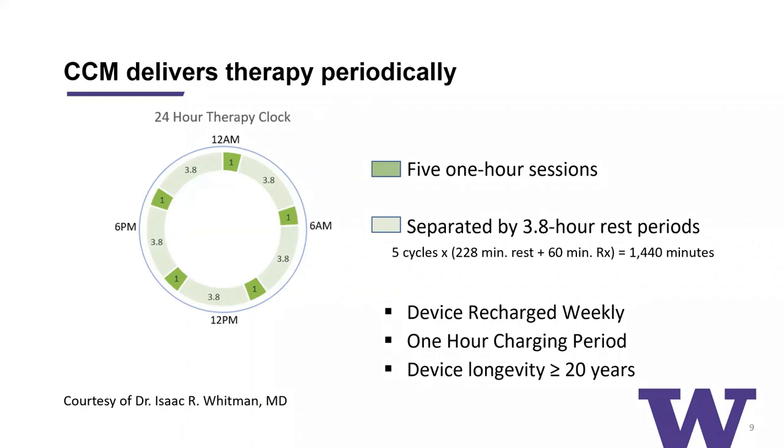The therapy itself is delivered not continuously but periodically — over five one-hour sessions throughout the day. The device requires recharging weekly because it delivers such a high amount of energy. The recharging requirement is about an hour each week, but the longevity of the battery is over 20 years. This slide was borrowed from Dr. Isaac Whitman, a former UCSF electrophysiology trainee currently at Temple University, where he and his colleagues have made a lot of headway in implanting these devices and have a small cohort there.